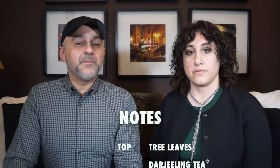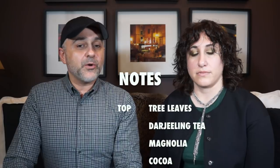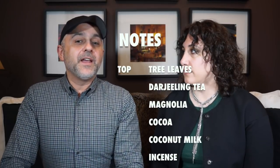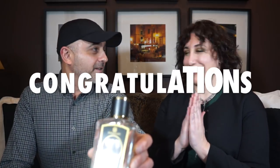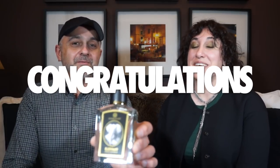The notes in Elephant include tree leaves, Darjeeling tea, magnolia, cocoa, coconut milk — there's a creamy part — incense, jasmine, woody notes, amber, musks, patchouli, and sandalwood. Also, Elephant is a finalist recently announced, nominated in the independent category at the Art and Olfaction Awards. Congratulations — that's really big.